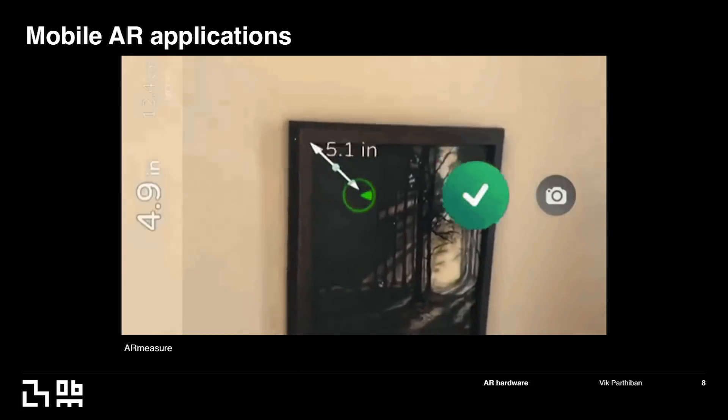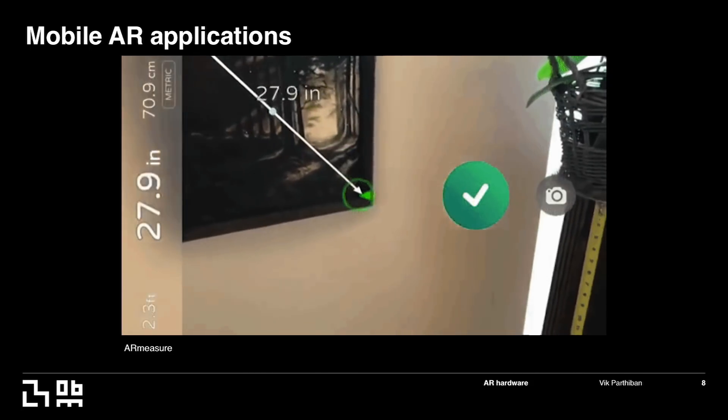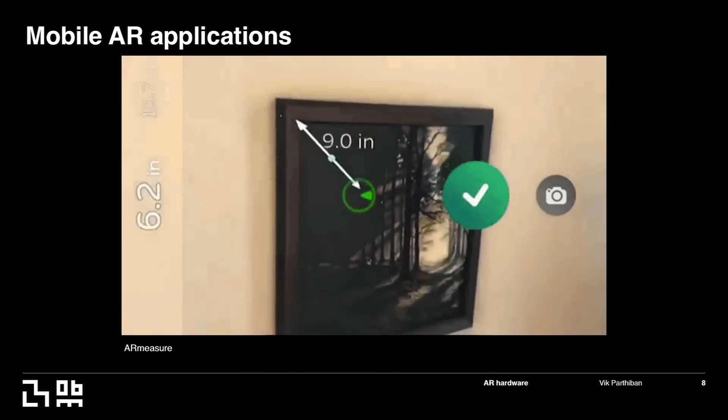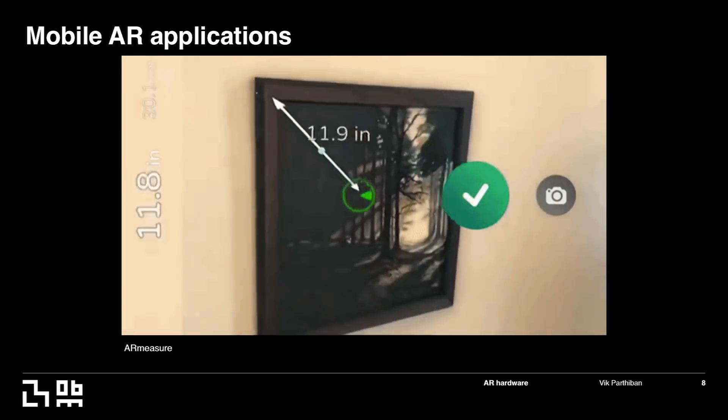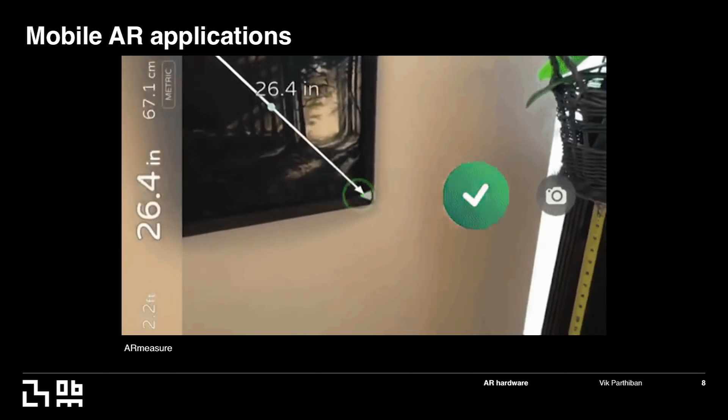There's also an app on your phone that can measure your frame width or height — a very useful app. You don't have to carry a ruler around. But these technologies are great yet kind of restricted to the phone or tablet, and they're not really immersive. You can't really step into the experience.